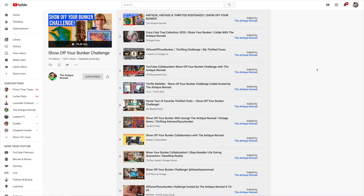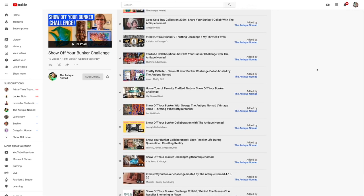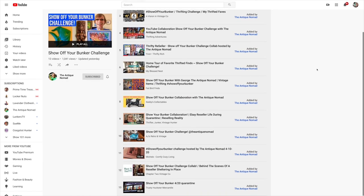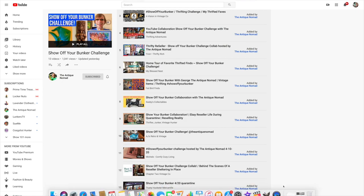I think that pretty much sums up our dining room video. Make sure you go check out some of the other videos for the Bunker Challenge — I believe George put together a playlist and I will try to link that down below. There were a lot of other resellers putting out home tour videos and talking about their bunker, so I will try to link that if I can find it.